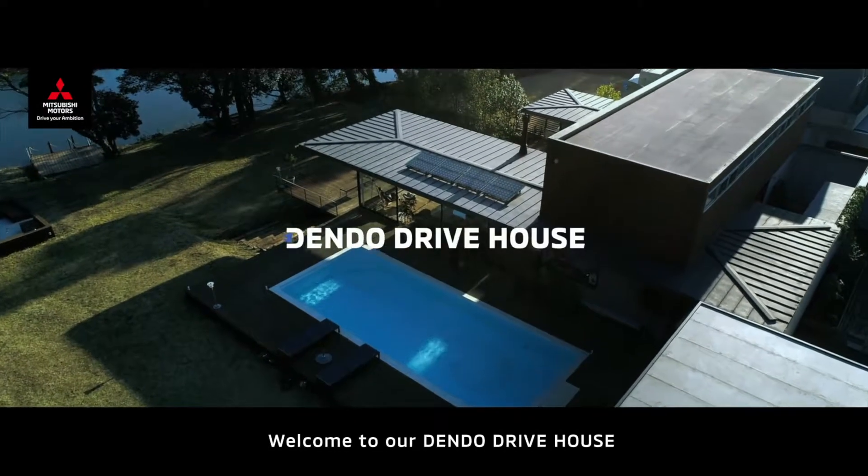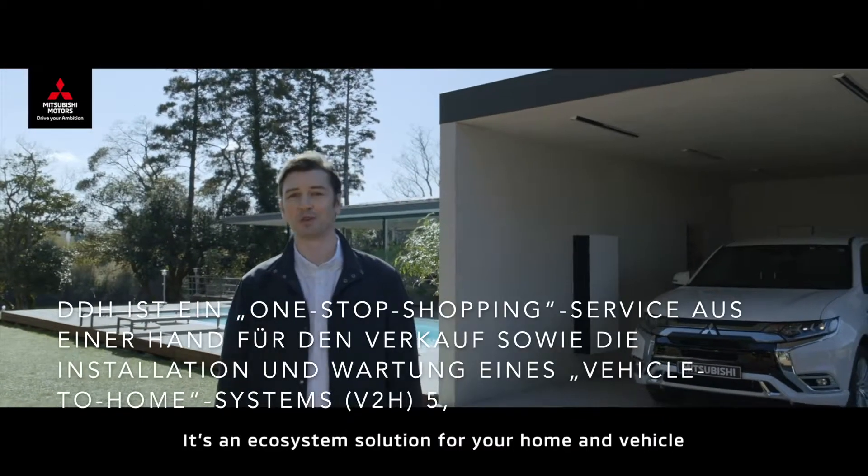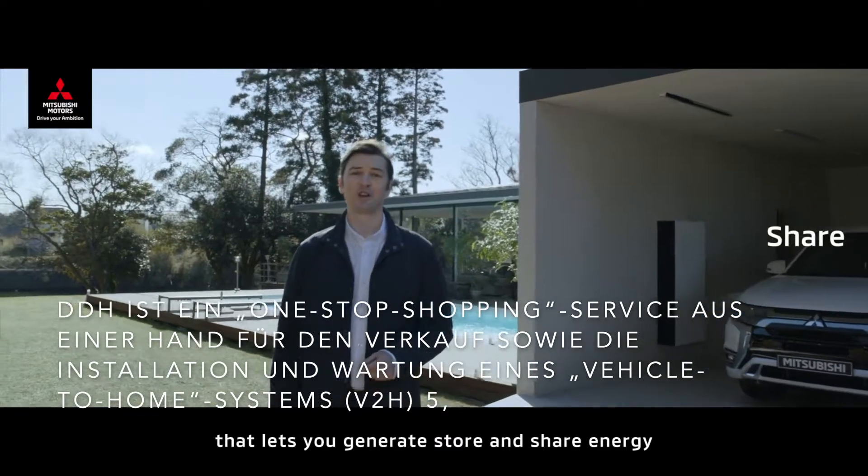Welcome to our Dendo DriveHouse. It's an ecosystem solution for your home and vehicle that lets you generate, store and share energy.